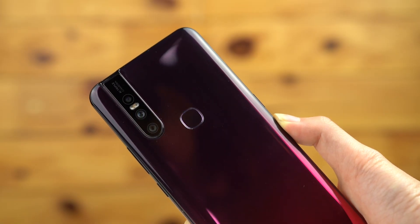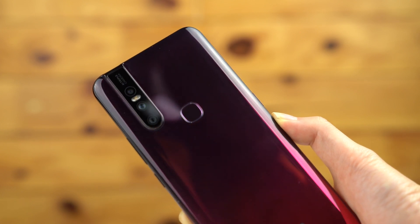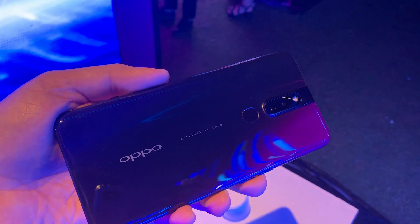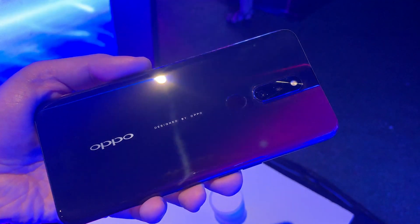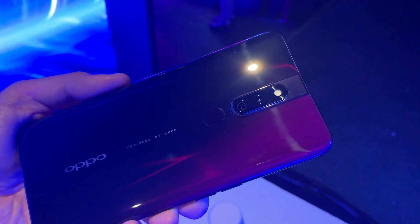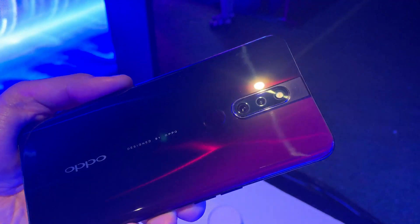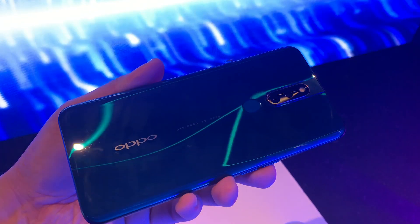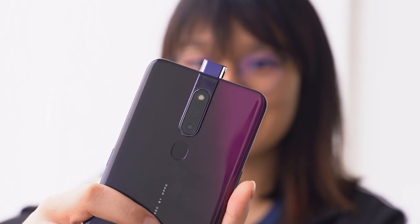On the rear, the Vivo V15 gets a 12MP main camera, an 8MP ultra-wide angle lens, and a 5MP depth sensor. Although it doesn't get the 48MP main camera like the V15 Pro does, it is still a worthy contender in the mid-range market. As for the OPPO F11 Pro, you get a 48MP main sensor together with a 5MP depth sensor. Although the 48MP sensor sounds impressive, in reality it works quite differently — it uses a quad-bayer array which combines 4 adjacent pixels into 1, resulting in a 12MP image output.